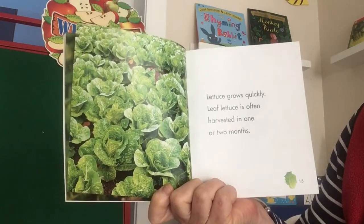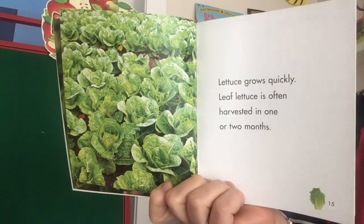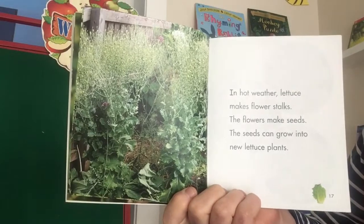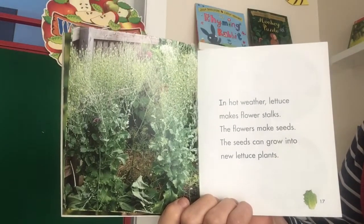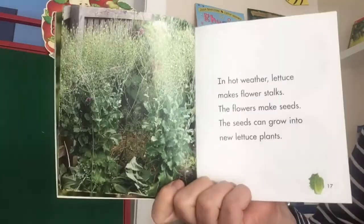Lettuce grows quickly. Leaf lettuce is often harvested in one or two months. Thinking back to the carrot book, it said the carrots took a few months — but this is just one or two months to get lettuce. In hot weather, lettuce makes flower stalks. The flowers make seeds. The seeds can grow into new lettuce plants.